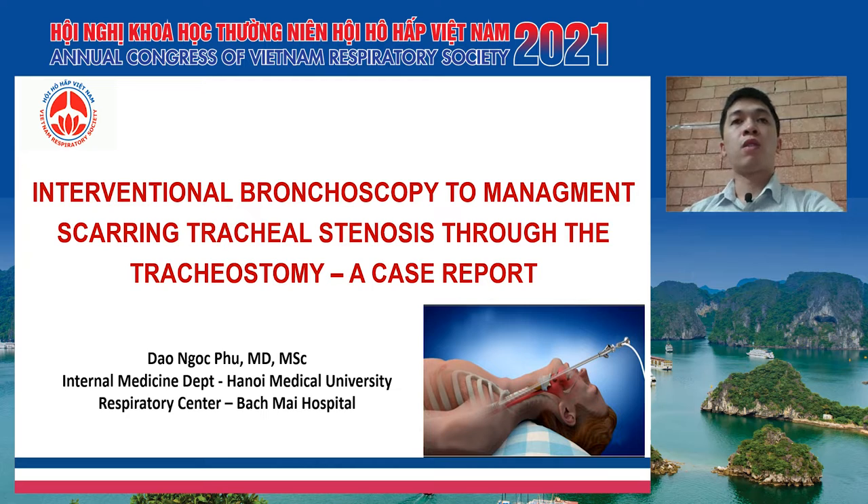In my talk, I would like to present a case report about interventional bronchoscopy for management of scarring tracheal stenosis through the tracheostomy. This is a very interesting case, so I hope after this presentation you will gather a lot of useful and new information.